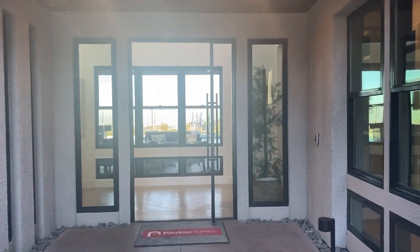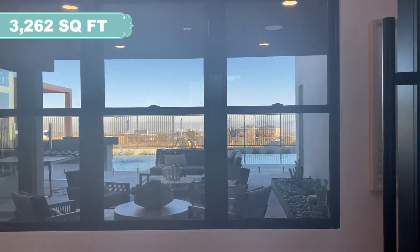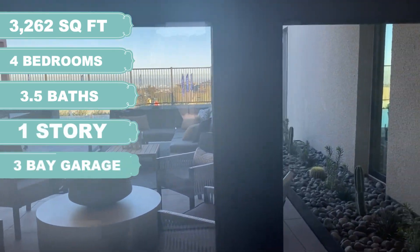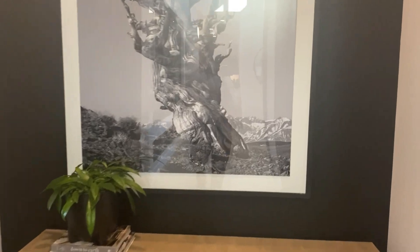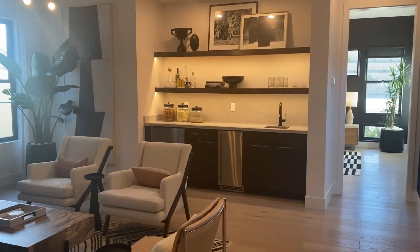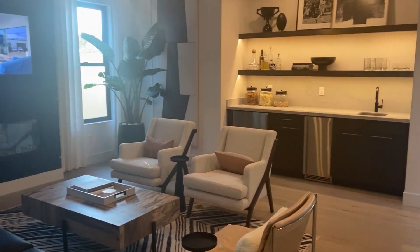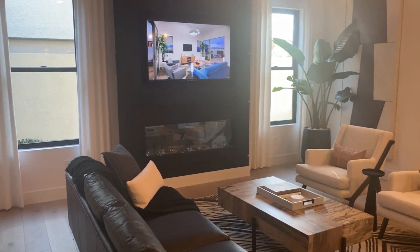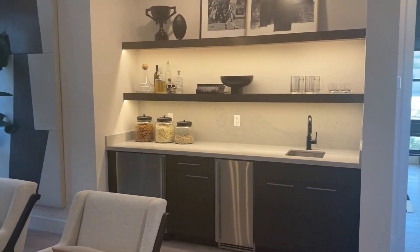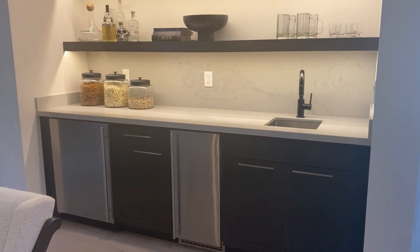Look at this huge walkway. As soon as you walk in you can see the yard — it's beautiful. Make a right over here and we've got a little lounge area, perfect for entertaining guests. The fireplace is beautiful. Interior designers — flawless, like always. Wouldn't expect anything less from Pardee.